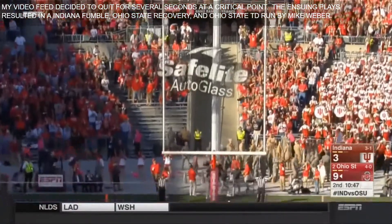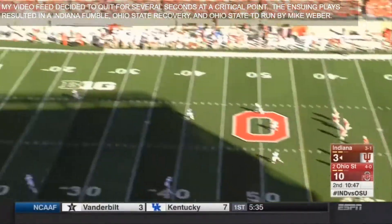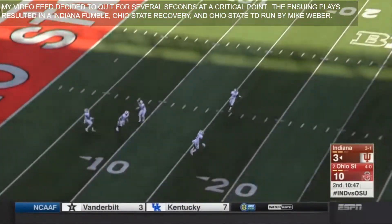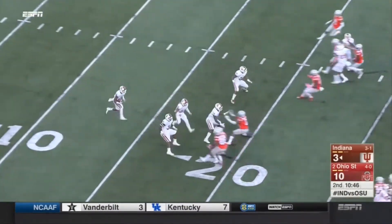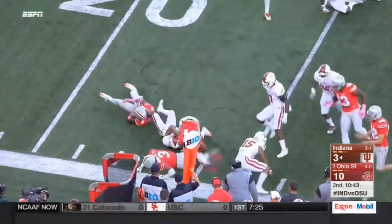And now it's 10-3 Ohio State. Short kick — Levante Williams just inside the 10, downed at about the 23.